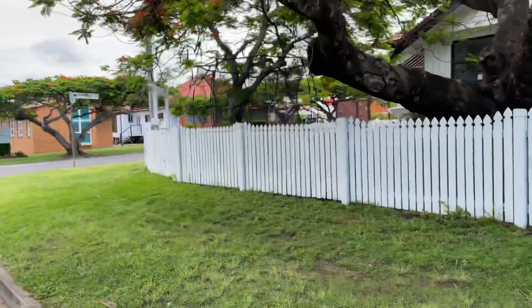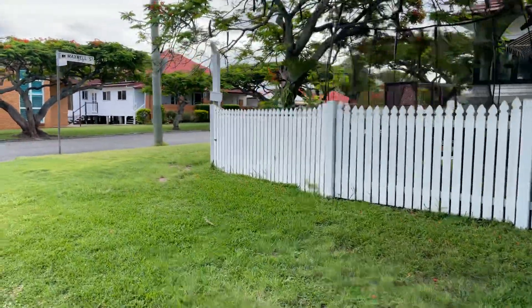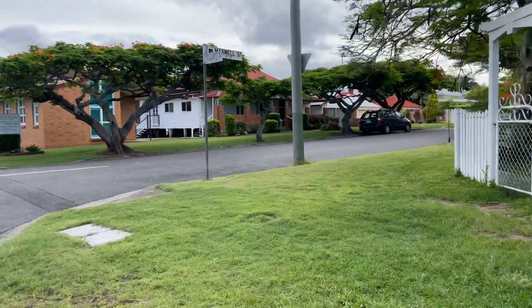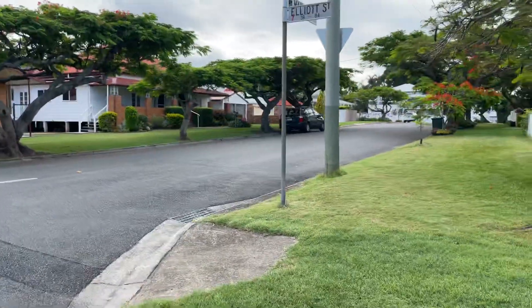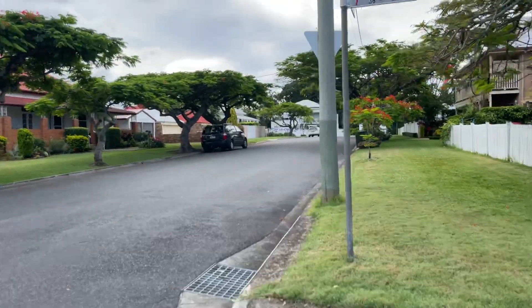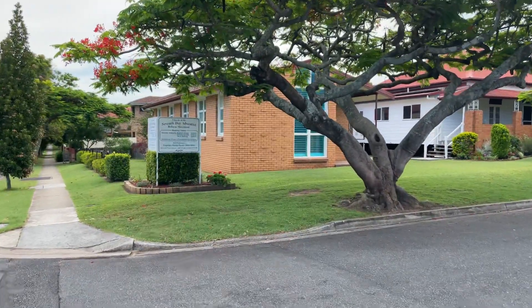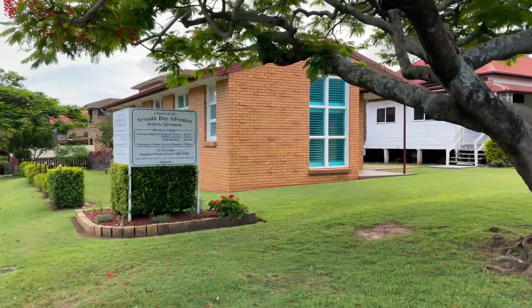That's my walk today — don't forget to click like and subscribe, and comment, it helps the channel. Let me know who you are and what you want to see. It's been really hot and flooding lately, so walks have been limited. You've got this Seventh-day Adventist church here on the corner. Have a good one and take care!